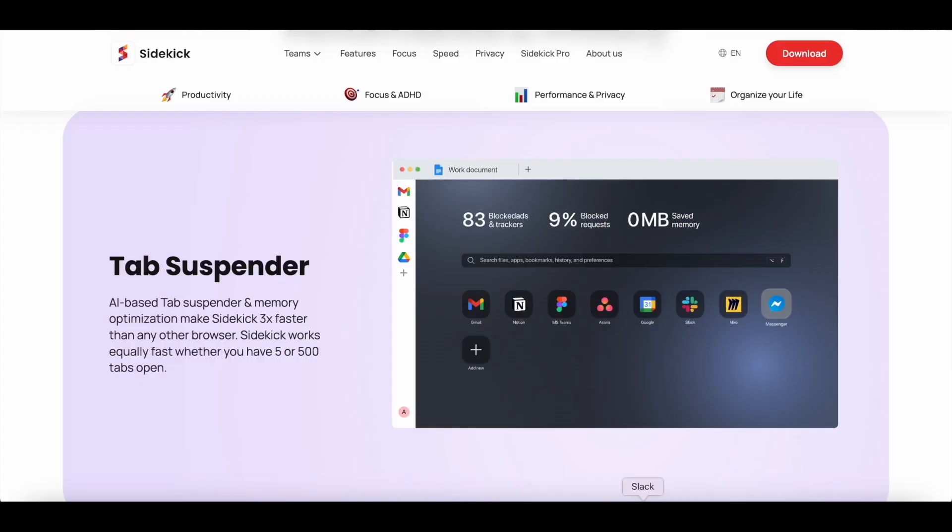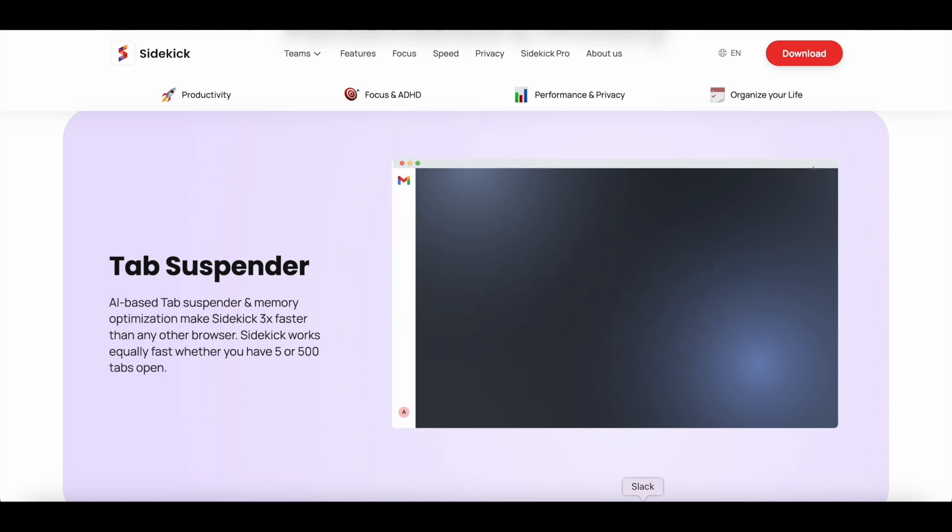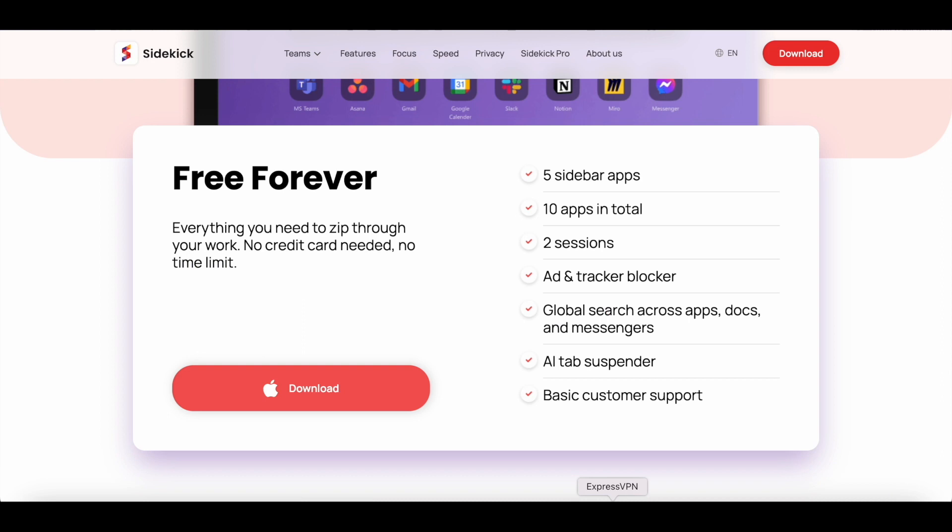Finally, you have Sidekick's AI-based tab suspender. This is what makes Sidekick 3 times faster than Chrome or any other browser, which means it works equally fast whether you have 5 or 500 tabs open. These features are just the tip of the iceberg.